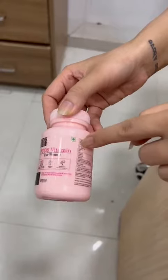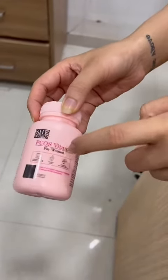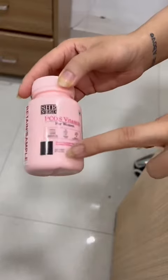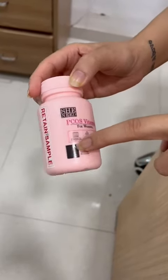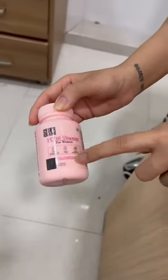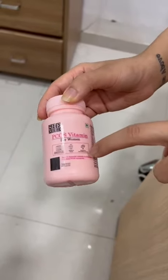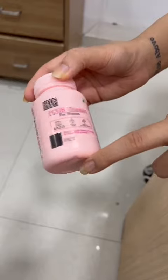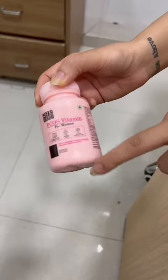It's a vegetarian product. This PCOS vitamin for women mostly focuses on three causes: first, it tries to regularize the menstrual cycle; second, it reduces acne associated with PCOS; and third, it balances hormonal levels.